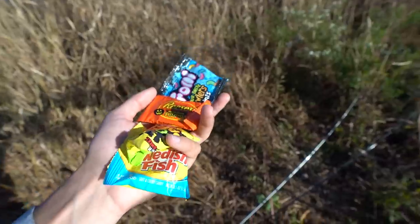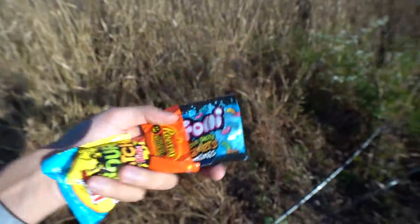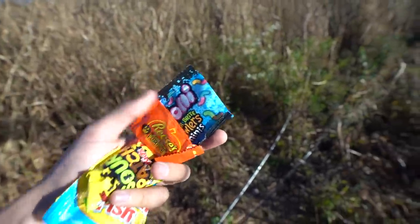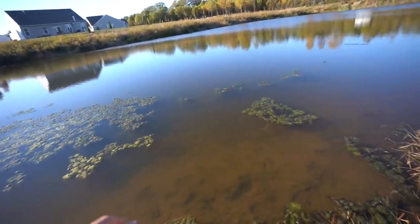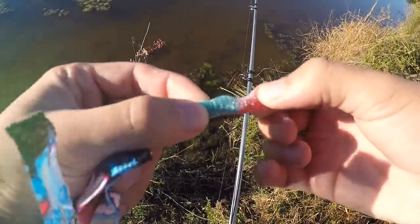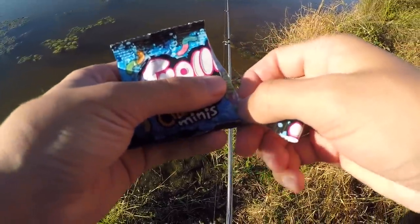It is a beautiful day out here. We have officially made it to the fishing spot. We left Kelsey back at home — she has some stuff to do. Here are our baits for the day. I think starting off I'm gonna go with the little Trolli gummy worms. So we got Swedish Fish, Sour Patch, Reese's, and Trolli little gummy worms. The water is super clear and it seems the water level has risen a little bit.